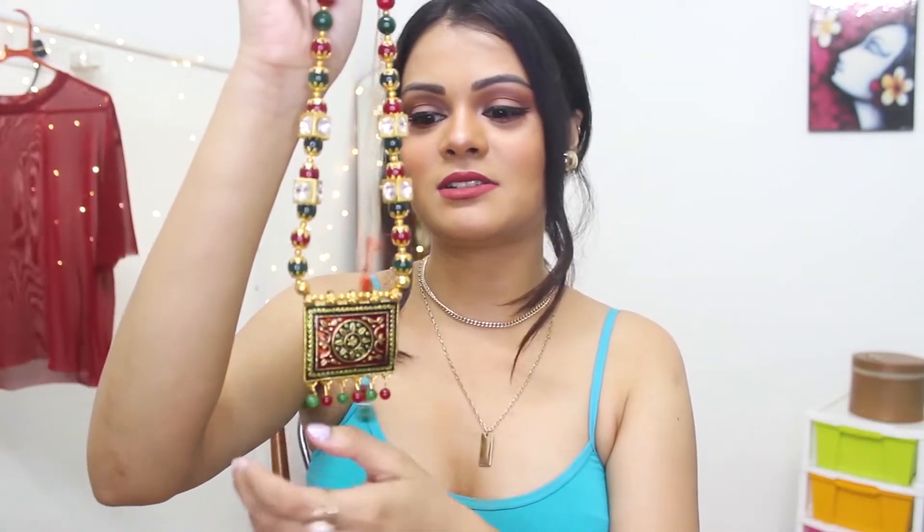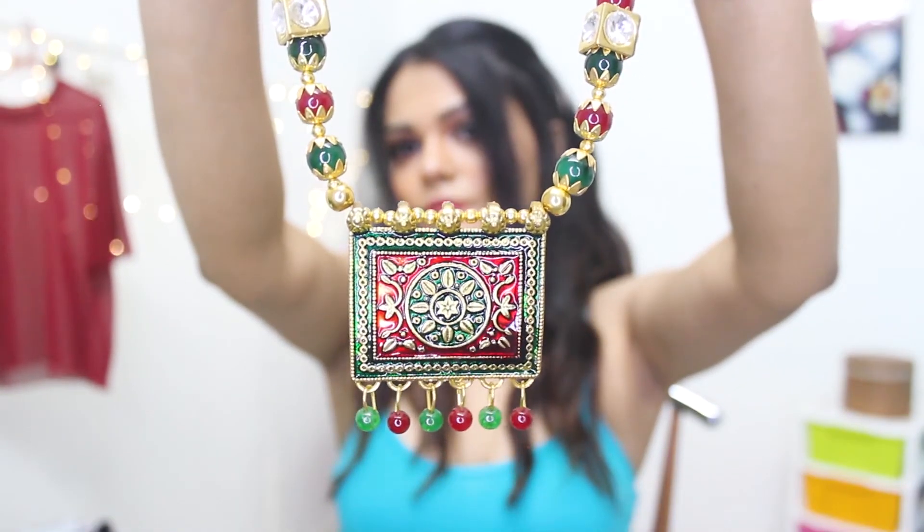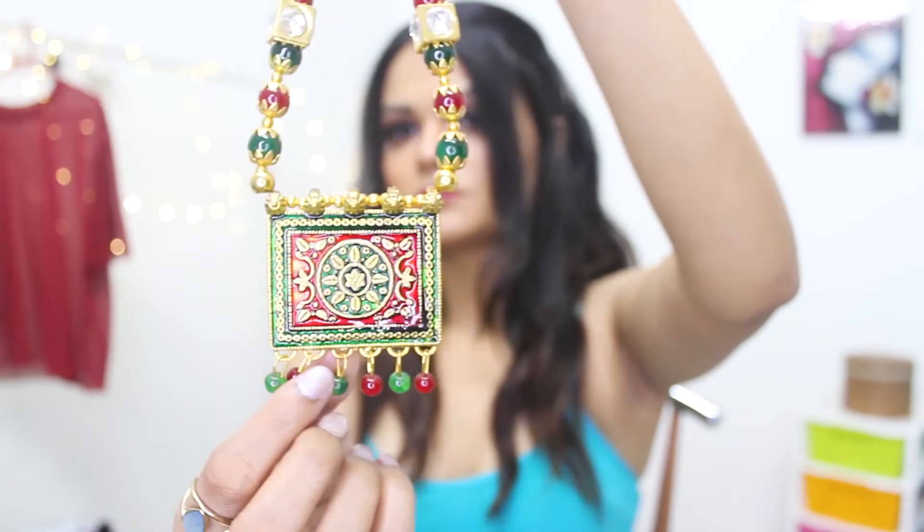This is a very common piece and everybody should have one of these. The pendant neck piece is very must-have — we live in fashion, we don't want to go out of style. So the pendant neck piece should be a must-have in jewelry essentials, trousseau essentials. I have one piece with me — this is a very lightweight pendant neck piece. You can see red and green color.